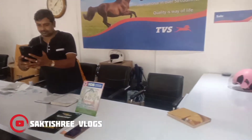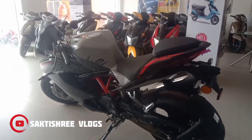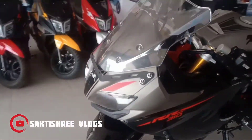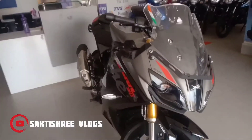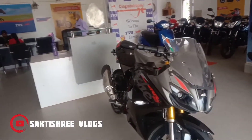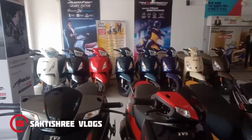We are doing some documentation at the showroom. The people there are very helpful — they are helping us with all kinds of things. Finally, after all this, we will also be checking out the RR310 — we made a little video about that too. Let me show you the TVS showroom.